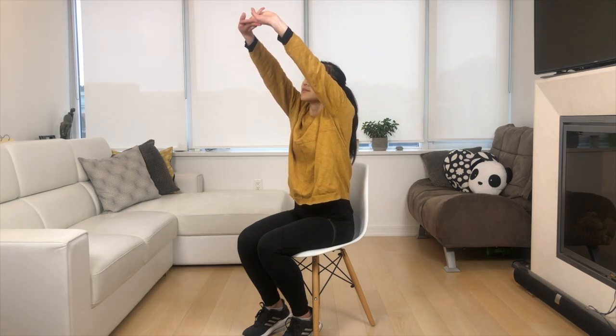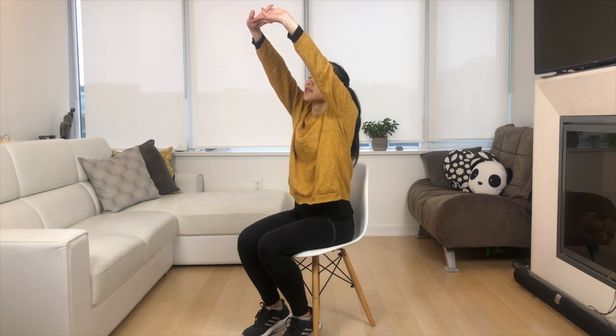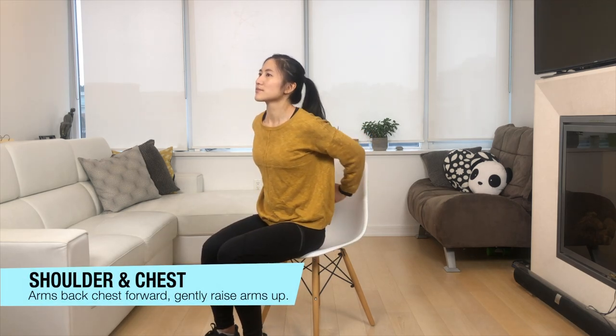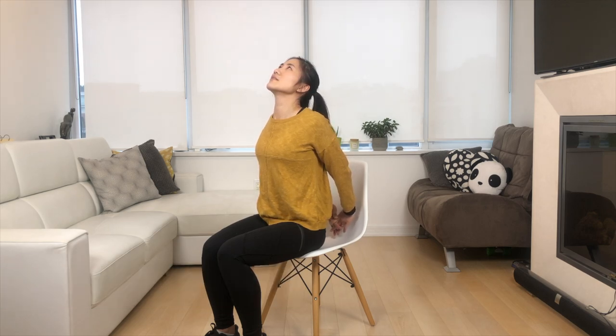Bring that arm out, interlacing those fingers and bring that palm upwards. Next we're going to move forward on the chair — bring those hands towards our back, interlacing those fingers, pushing our chest forward.